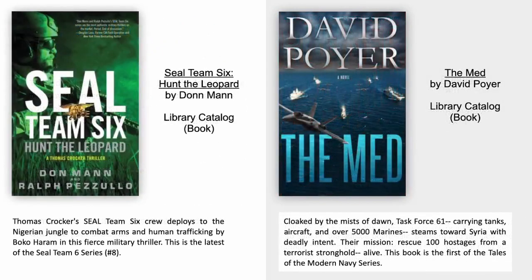SEAL Team 6: Hunt the Leopard by Don Mann. Thomas Crocker's SEAL Team 6 deploys to the Nigerian jungle to combat arms and human trafficking by Boko Haram in this fierce military thriller. This is the latest of the SEAL Team 6 series, number 8 in the series.